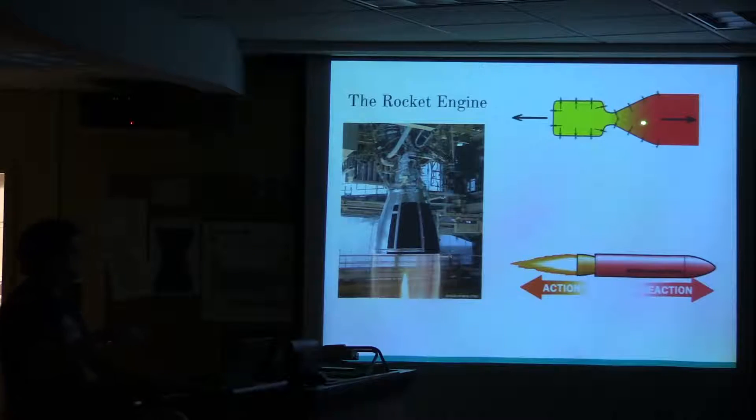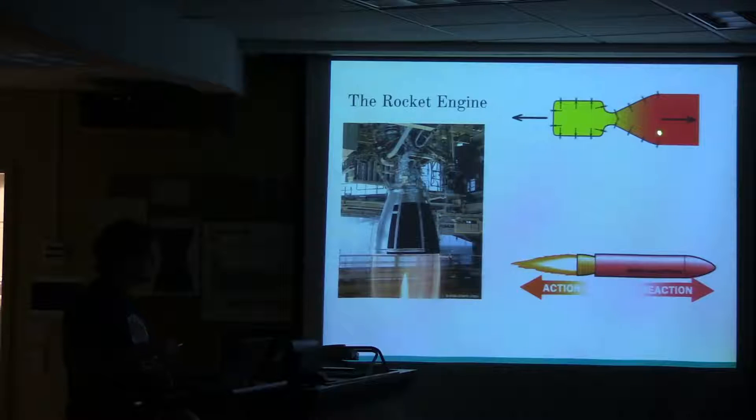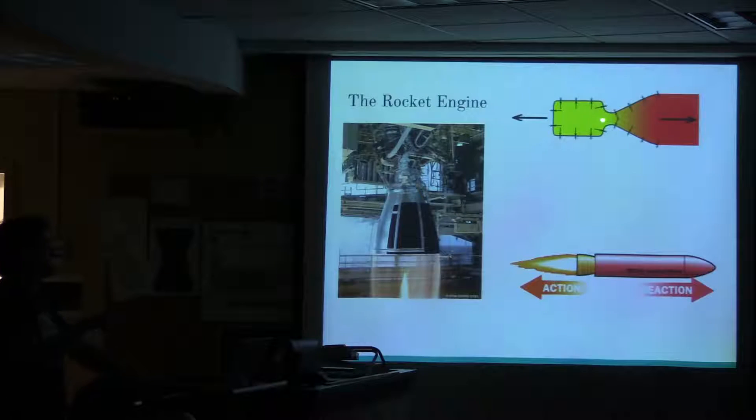In a typical rocket engine — I've drawn a real simple picture — you've got some kind of combustion chamber where, usually through some sort of chemical reaction, you're heating stuff up and making hot gases, and then you shoot it out the back. About half of a typical rocket engine's thrust is from the unbalanced pressure. You get high pressure inside the combustion chamber as you heat stuff up. The rest is getting the gas to expand through the nozzle. You want to get an adiabatic expansion — expand without losing any heat — which you do by moving through the nozzle very quickly.